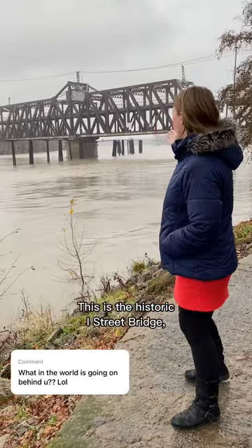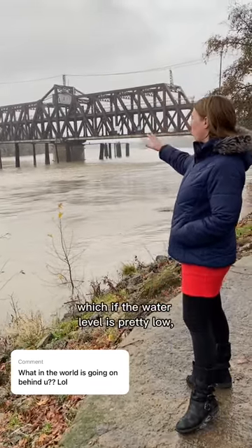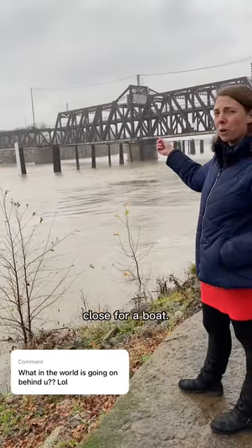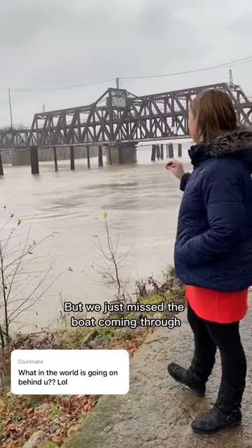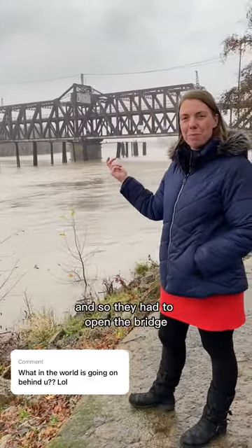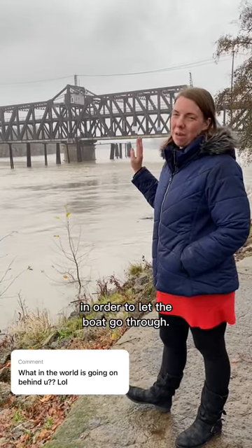This is the historic I Street Bridge. If the water level is pretty low, it doesn't necessarily have to open and close for a boat. But we just missed the boat coming through, and the water is rising, so they had to open the bridge in order to let the boat go through.